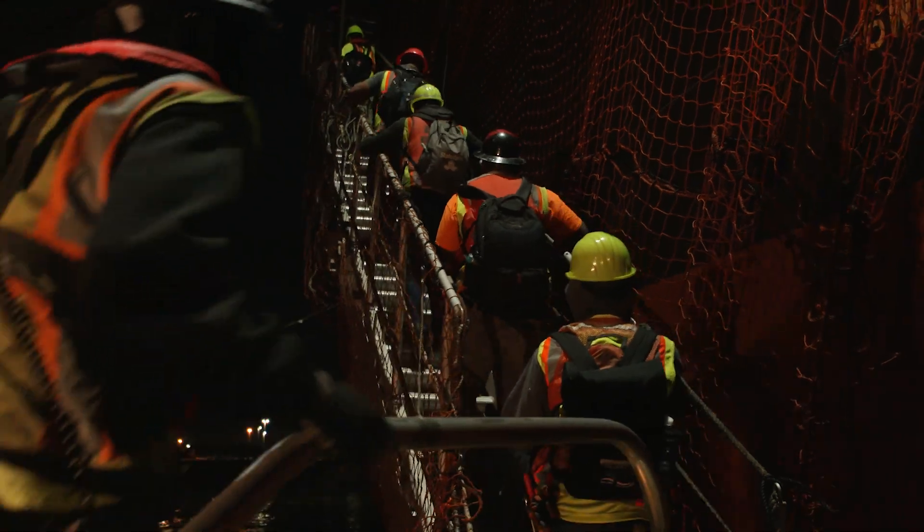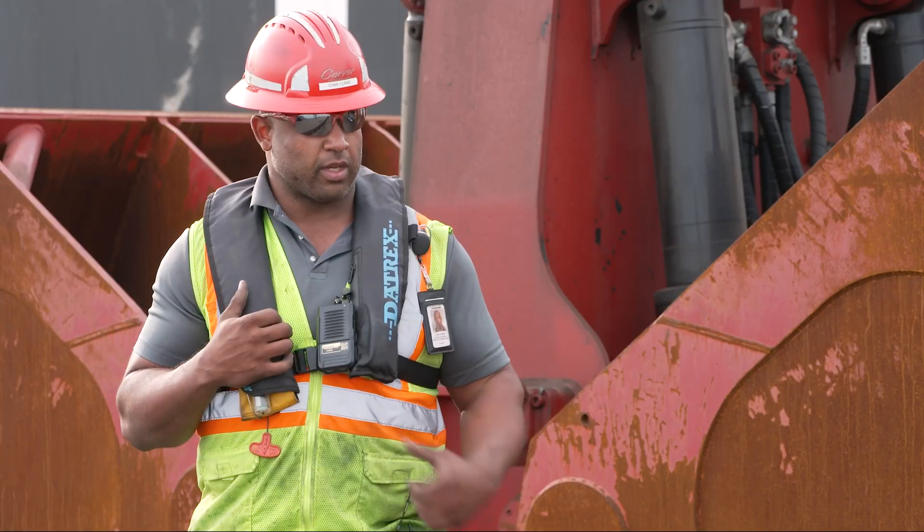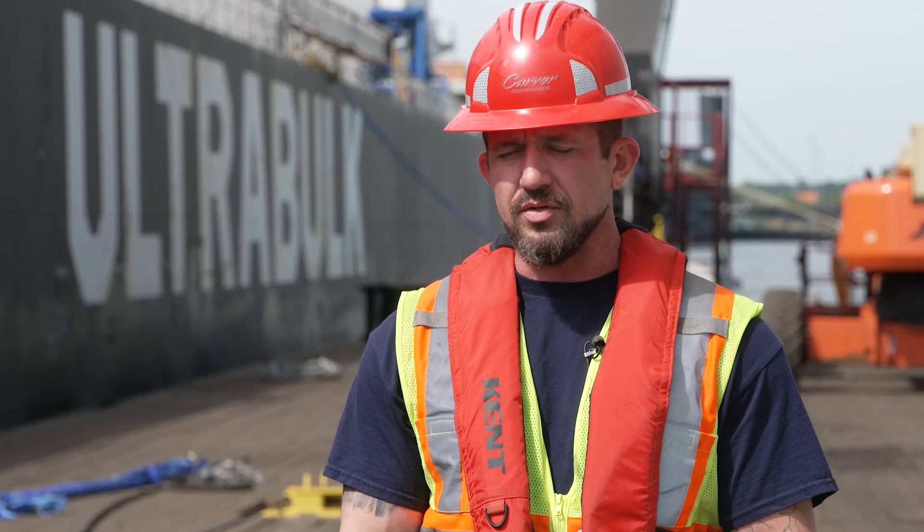We're here at the Midstream Cargo Transfer Facility in Charleston, South Carolina. We take cargo, generally raw material, used in the steelmaking process. It comes in on these vessels, which are bulkers. We'll lighter the vessel to barge here, and then the barges continue on upriver to the facility.